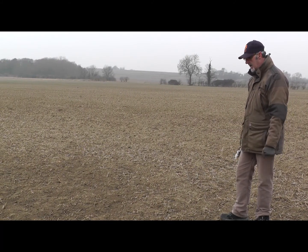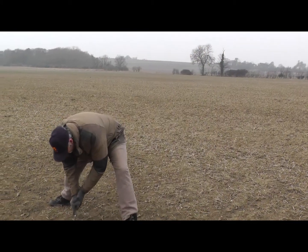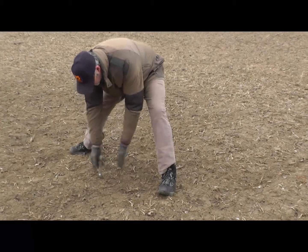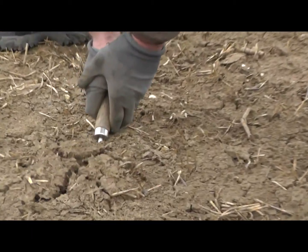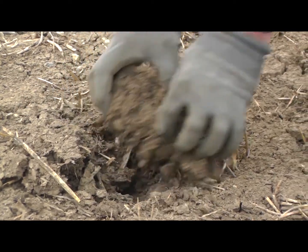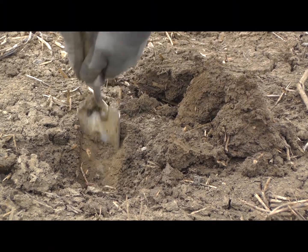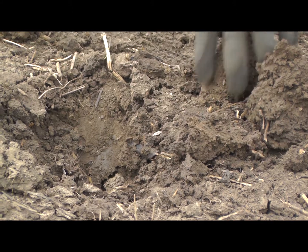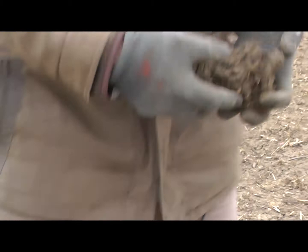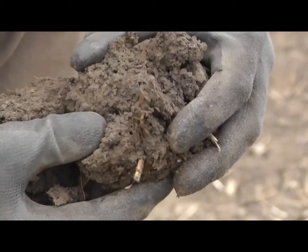Whilst I'm not going to dig down to the subsoil today, what I would do is just stick my trowel in here just for a quick inspection. You can see the trowel sinks into the soil extremely easily. And if I open up an area of soil, I can straight away see that it's absolutely teeming with worms still. And what we can also see is that there's plenty of worm burrows still within this soil.